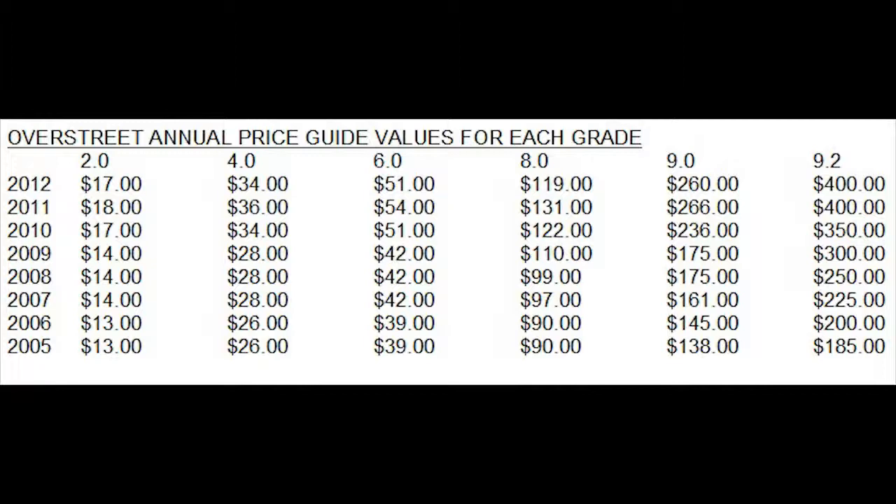Over the years, all the low to mid-grade copies have been pretty stable, just kind of staying where they are, not really moving up or down. But just in the past year there's been a little correction and a dip on all of them. This is not likely to continue unless the 9.2 continues to stall — and it's possible it could stall for a few years at this fairly high price of $400. If it does start going up again, it'll probably do a predictable $25 to $50 a year gain.